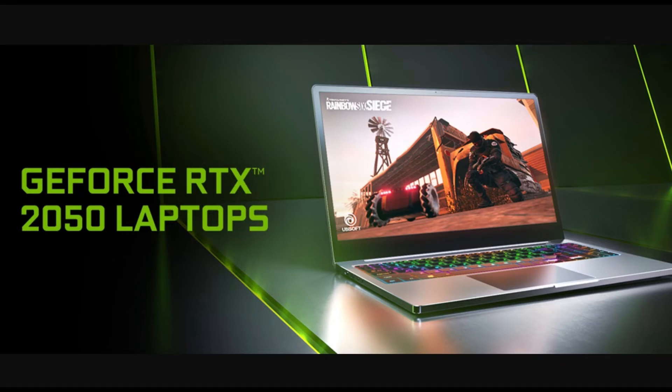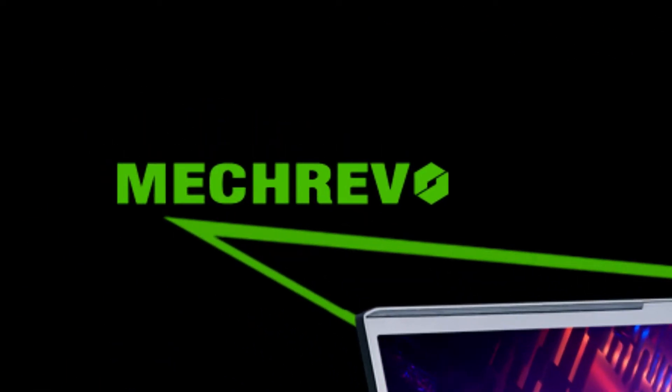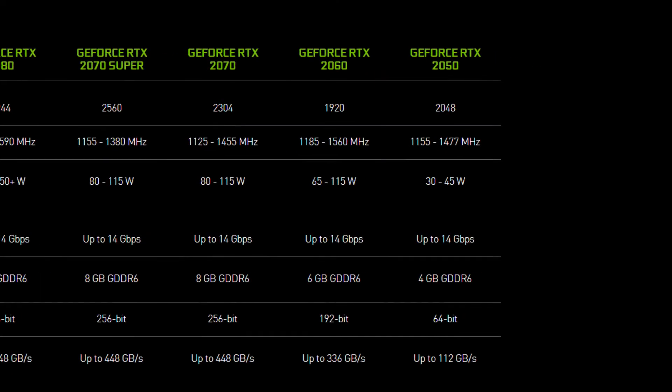NVIDIA announced the RTX 2050 at the end of last year. A secondary Chinese laptop manufacturer called MacLevel just launched their latest 16-inch laptop with RTX 2050. Let's take a look at the specs.